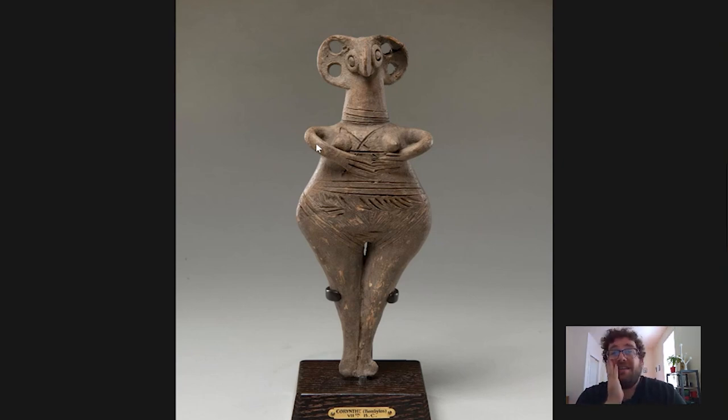Maybe instead we could think of other ways of interpreting it. Some people have suggested looking at these from a more personal level, which I really like. For instance, thinking about where these figurines are usually found — they're usually found in houses and in burials — which straight away suggests they might be more of a personal object that had value to an individual, used in life in the household and then taken with them into death.